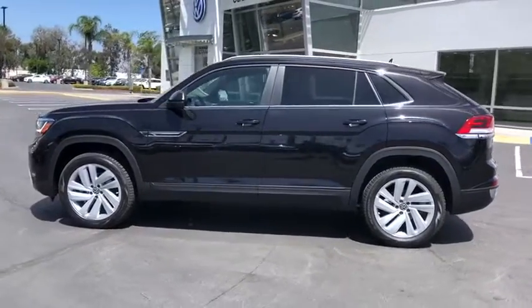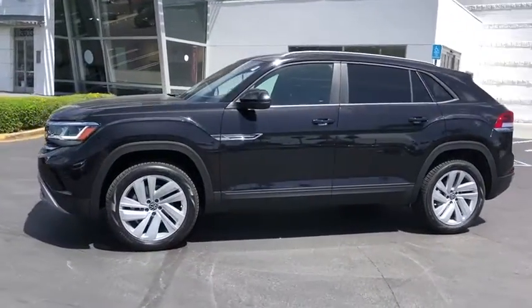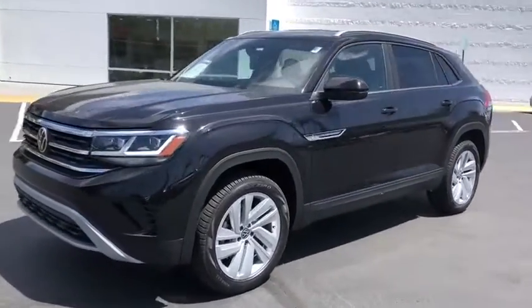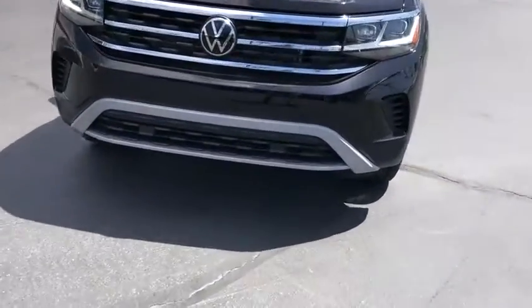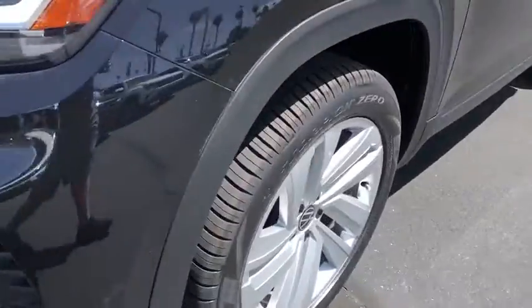Power liftgate, traction control, dual airbags, power steering, four-wheel disc brakes, fog lights, heated front seat, electronic stability control, power windows, compass, rear window defroster.